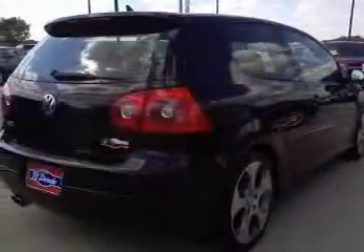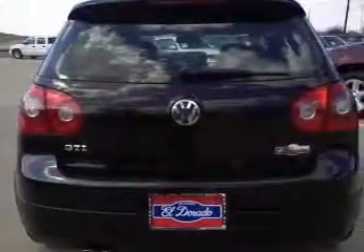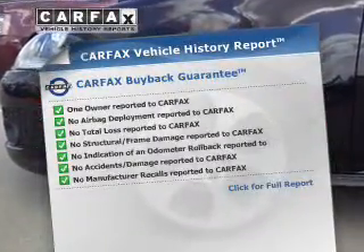With a reliable engine, connect it to a smooth shifting transmission. Premium wheels lend a distinctive appearance. You will appreciate the safety feature of anti-lock brakes. Know the history on this ride and greatly reduce your buying risk with the included Carfax Vehicle History Report.